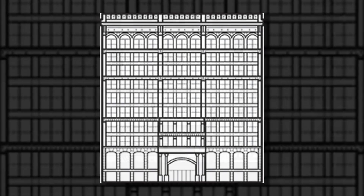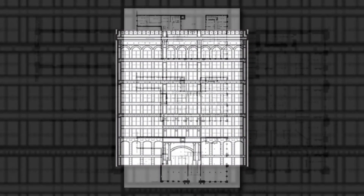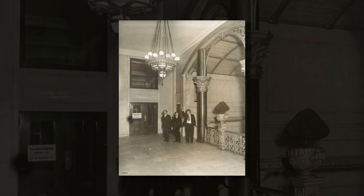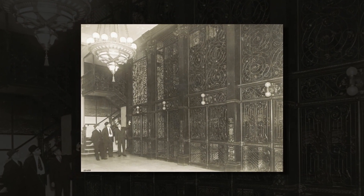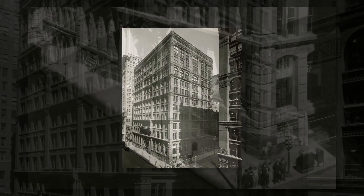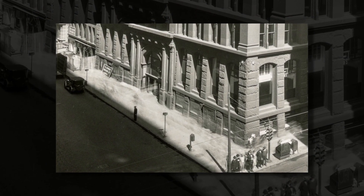The Home Insurance Building is an example of the Chicago School of architecture, and it set precedence in skyscraper construction. Jenney's achievement paved the way for a group of architects and engineers that would become known as the Chicago School. Several important members of this group worked at one time in Jenney's office, including Daniel Burnham, who would go on to design New York City's iconic Flatiron Building, John Root, and Louis Henry Sullivan.